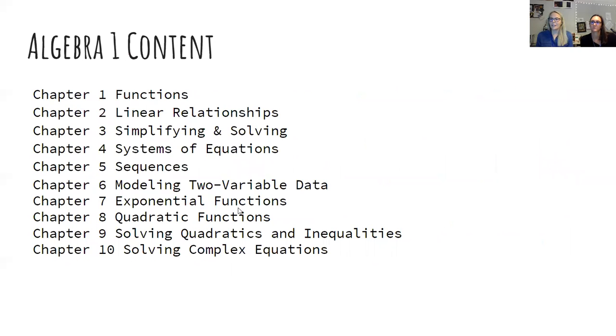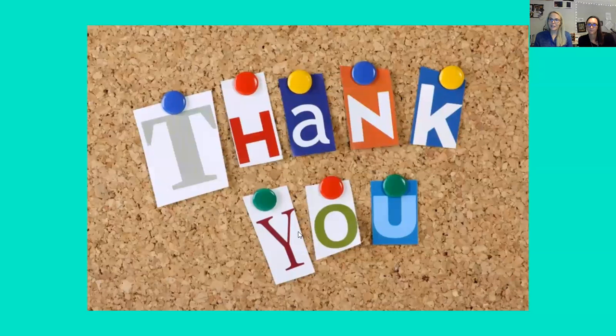This is the algebra one content. Last year we made it through chapter eight; we'll see where we get this year now that we are back fully face to face. We will link this PowerPoint to our Google Classroom so you can have access to it and click on any of the links. As always, if you have any questions or concerns, please reach out to us — email is honestly the best because we get to it faster, but if you prefer a phone call, just say so in the email. We look forward to working with your student and we're so happy to see their faces in the classroom. Have a good night!